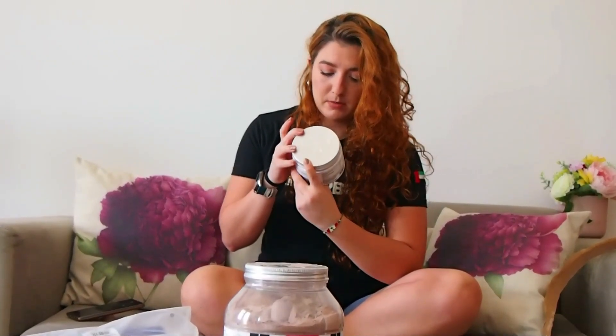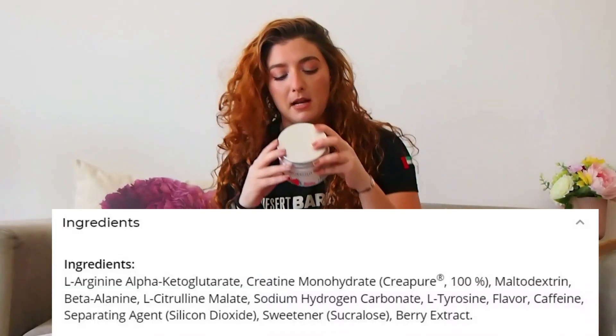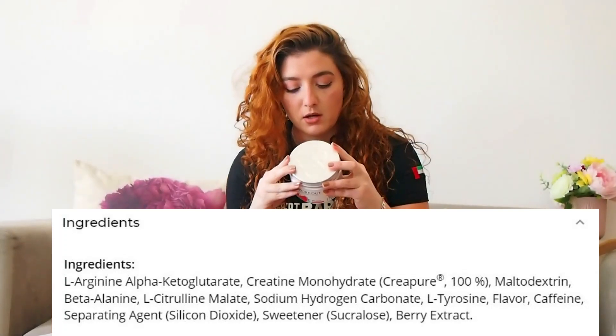Let's see if there is an ingredient list. So the first ingredient in the performance blend is arginine, citrulline, and creatine.